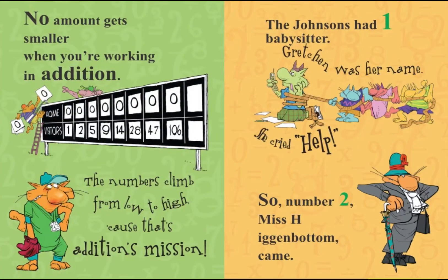No amount gets smaller when you're working in addition. The numbers climb from low to high, cause that's addition's mission.